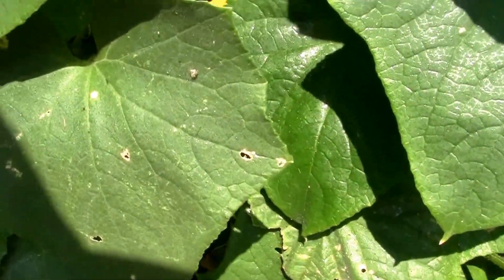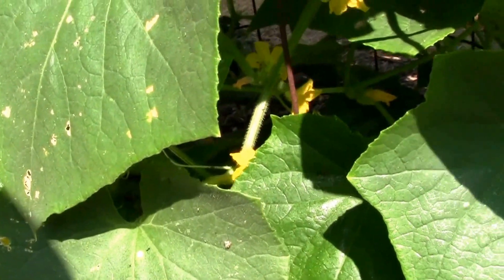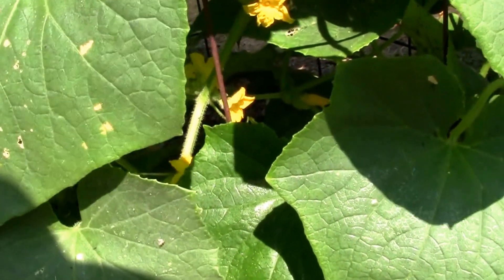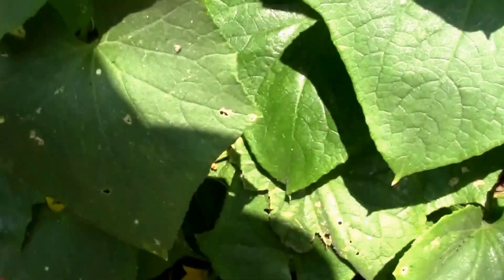We had a real aphid problem with our grapevine, and just when I was starting to worry about it a little bit, I noticed the ladybugs moved in and they did a remarkable job cleaning them up.